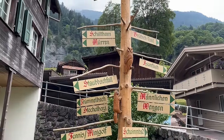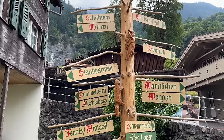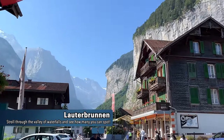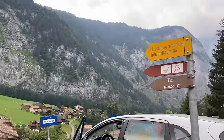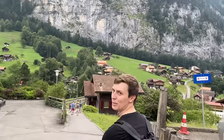Lauterbrunnen is the valley of 72 waterfalls — it's beautiful, you can see one in the back. We're going to travel around with the Bernese Oberland Regional Pass. We're walking right now and I had to stop to film the sign because I love it — it's a really good visual picture of everything there is to do in this region. Lauterbrunnen is so beautiful so we're going to discover that. Just on the main street we are at the Lauterbrunnen Promenade and there's a very nice view on the waterfalls.